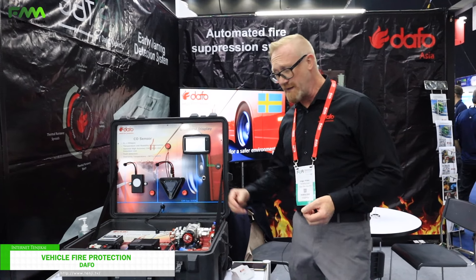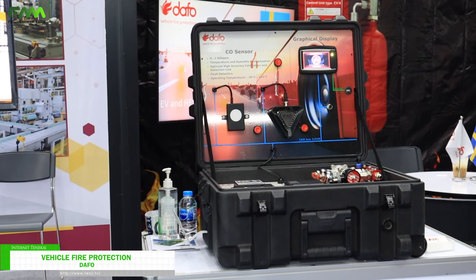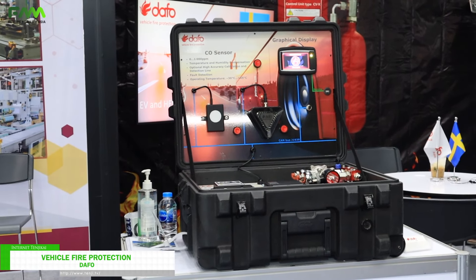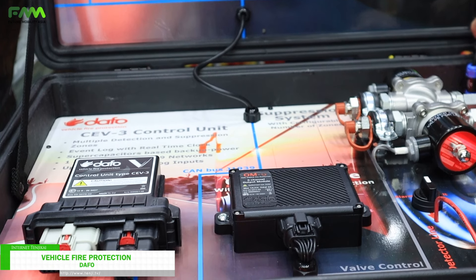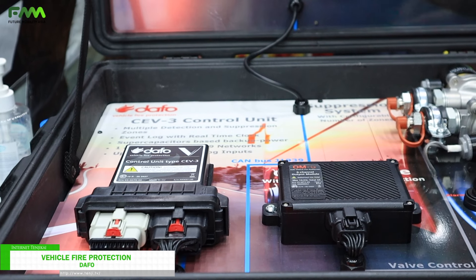Here we have our system for protection of electric vehicles. We aim at early detection because only when you detect a fire before the fire is actually a fact do you have a chance to beat it.